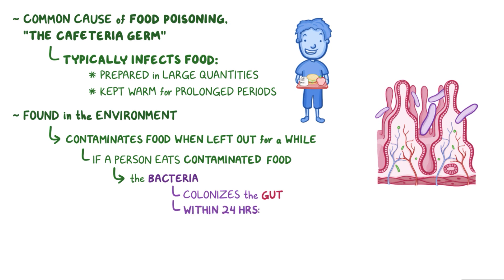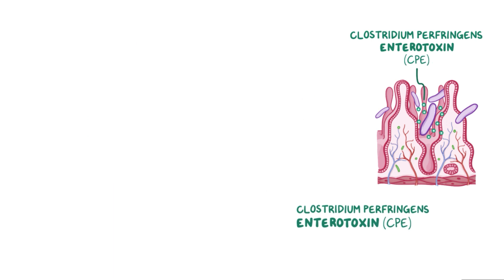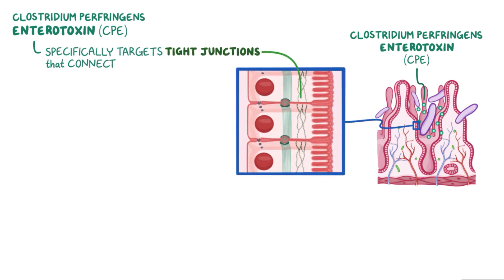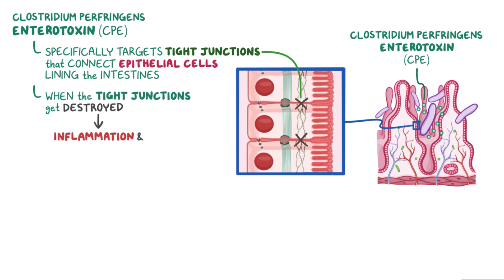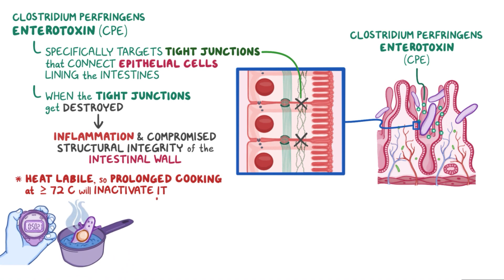Within 24 hours, the bacteria starts to make Clostridium perfringens enterotoxin, or CPE. The CPE specifically targets the tight junctions that connect epithelial cells lining the intestines to one another. When the tight junctions get destroyed, it causes inflammation and compromises the structural integrity of the intestinal wall. Fortunately, CPE is heat labile, so prolonged cooking at 72 degrees Celsius or above will inactivate it, and that's one reason why freshly cooked food is best to eat.